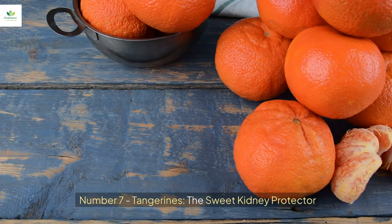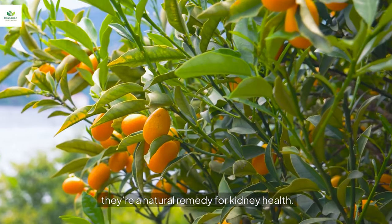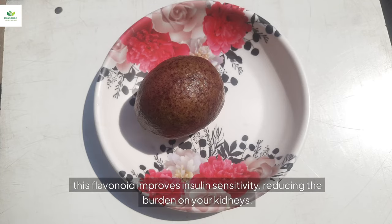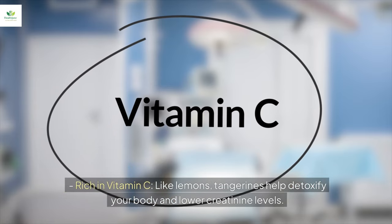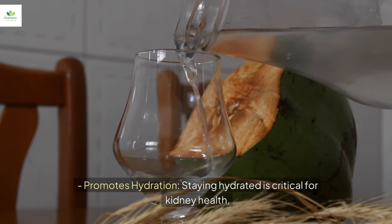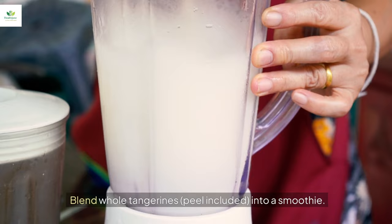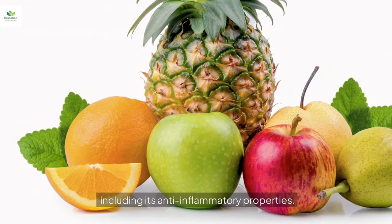Number seven: tangerines, the sweet kidney protector. These vibrant citrus fruits are more than just a sweet treat — they're a natural remedy for kidney health. Loaded with nobiletin, found in the peel, this flavonoid improves insulin sensitivity, reducing the burden on your kidneys. Like lemons, tangerines are rich in vitamin C, helping detoxify your body and lower creatinine levels. They also promote hydration, and you can blend whole tangerines — peel included — into a smoothie to get maximum benefit, including anti-inflammatory properties.